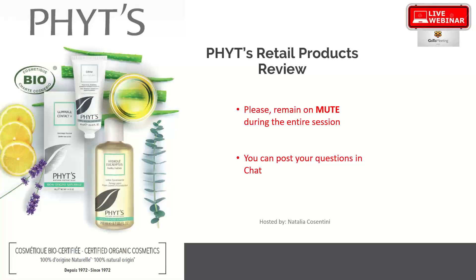Please remain on mute throughout the session. If you have any questions, please place them in the chat bubble — on your computer it's likely in the top right corner. I will try to explain every single product really well. Obviously we don't have the opportunity for the tactile experience of the product, which is a huge disadvantage when doing online training.